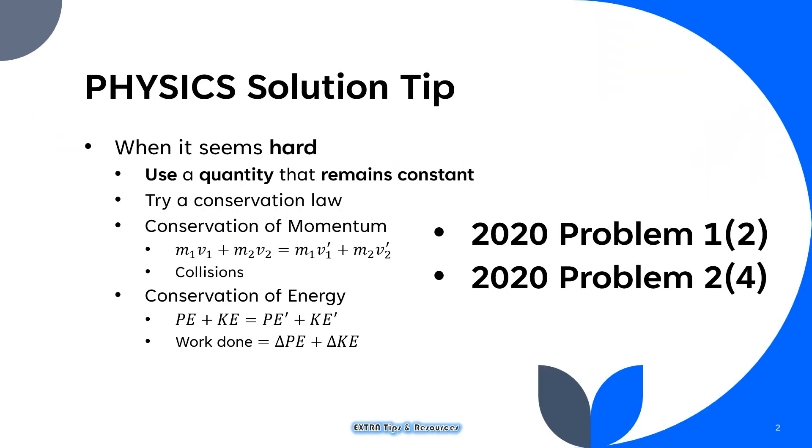Here is a tip for solving physics problems that seem hard. The idea is to use a quantity that remains constant — something that you can anchor on, something that does not change regardless of the states. That often comes in the form of conservation laws. The two most famous would be conservation of momentum and the conservation of energy.